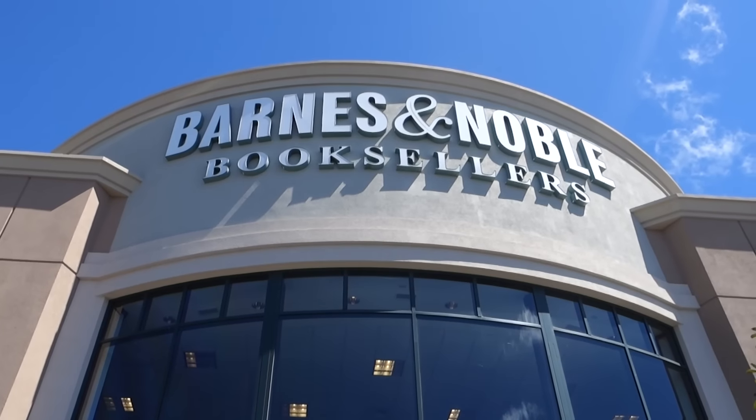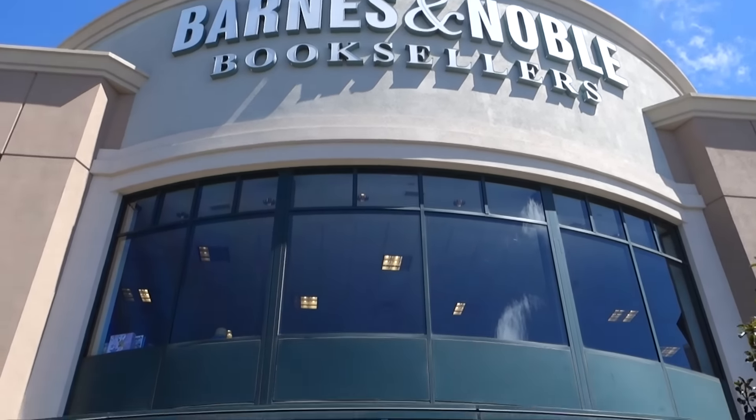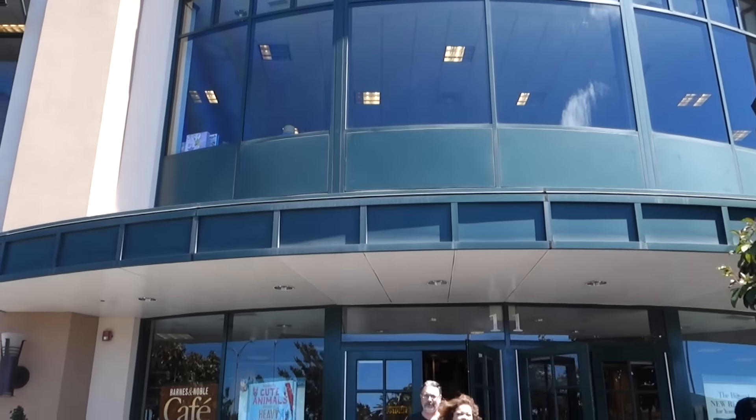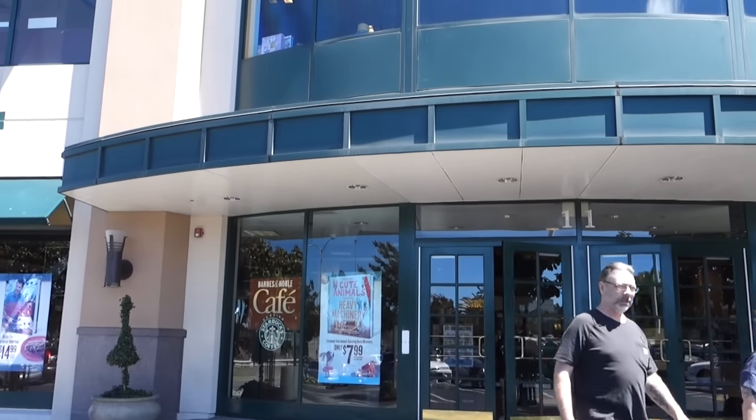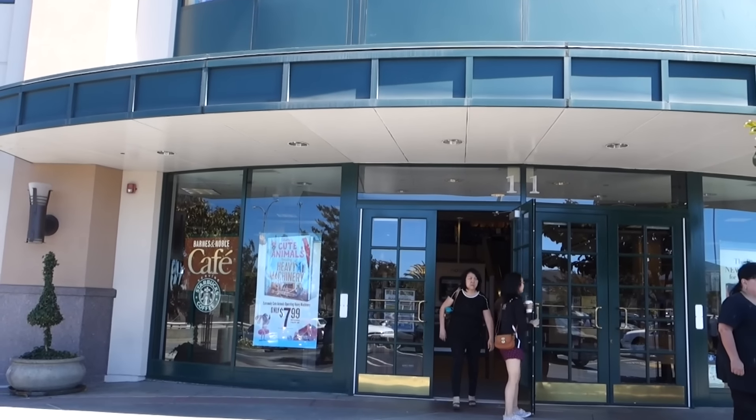One of our favorite bookstores whenever visiting the US — we always shop here for some nice discount books, but not too much because we have to take them home with us of course. Let's go in and see if they have something cool. Maybe they'll have my book.